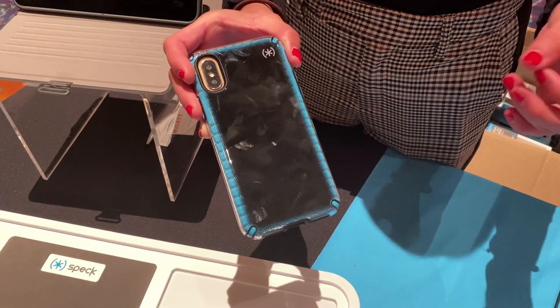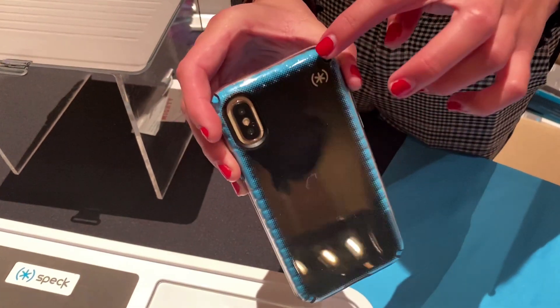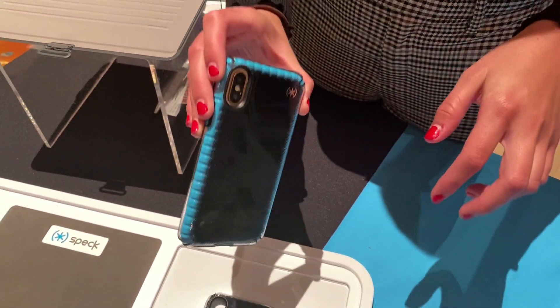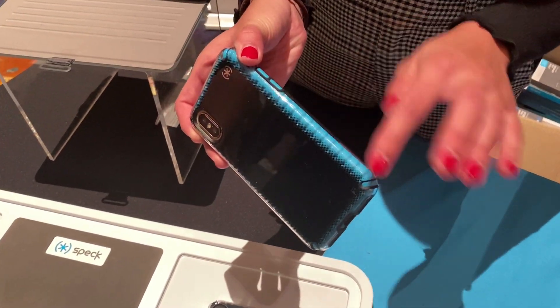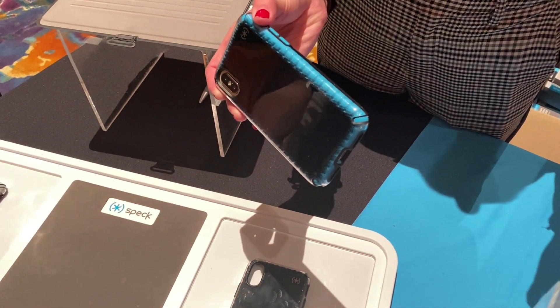Hey everybody, Dave Hamilton here from the Mac Observer at CES Pepcom 2020, looking at the Speck Presidio 2 line of cases. These feature Presidio 2 Armor Cloud technology, essentially using air capsules to resist damage upon impact.